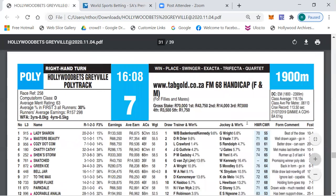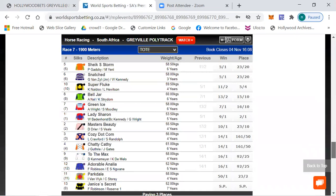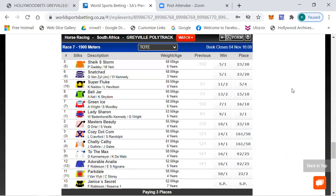Let's move on to race number seven, a footage mere 68 handicap, class plus, average merit rating 63. Looking at the betting: five to one the field — when they bet five to one the field, they haven't got a clue who's going to win. Six Storm 5/1, 6/1, Snatch 5/1, Super Fluke 11/2, Bell Jar 13/2, 7/1, Green Eyes 7/1, Lady Shadow 9/1, Master's Beauty 10/1, 14/1, Kochi Dot Com, Chatty Catty and longer the rest.